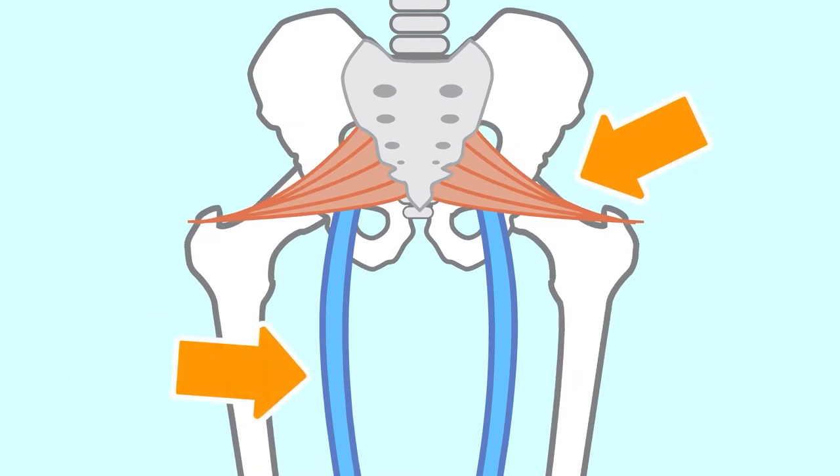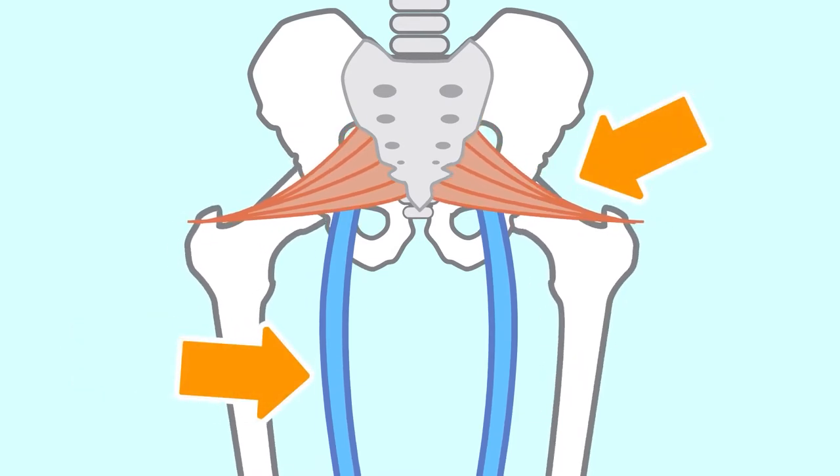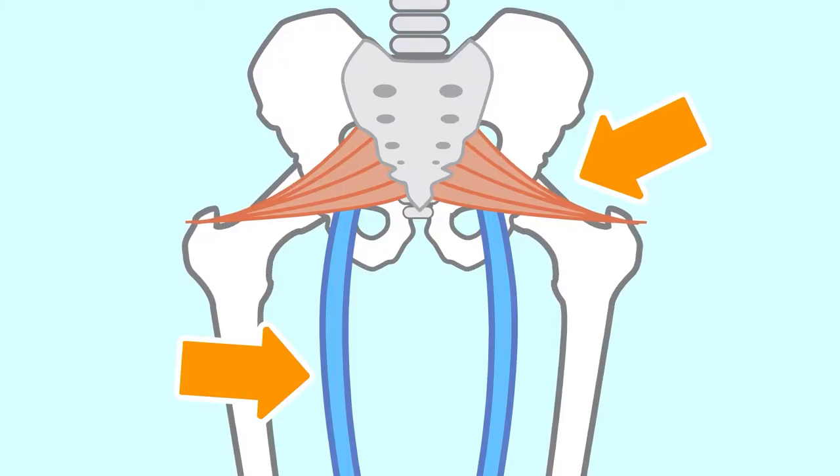The piriformis muscle is located in the buttocks, close to the hip joint. It is the biggest of the six hip rotator muscles. Piriformis syndrome is a disorder that causes pain and soreness of the muscle when the sciatic nerve is compressed.